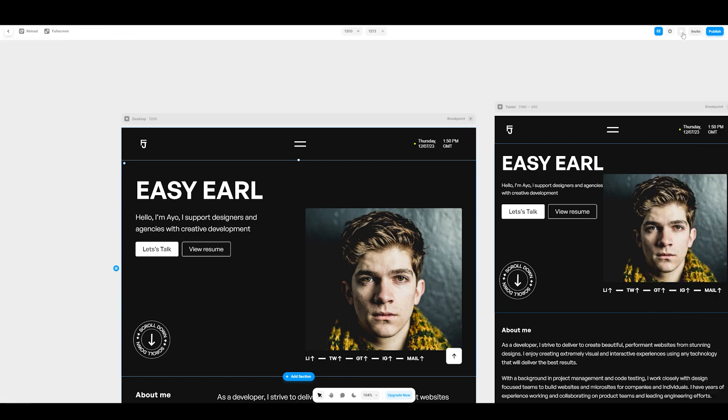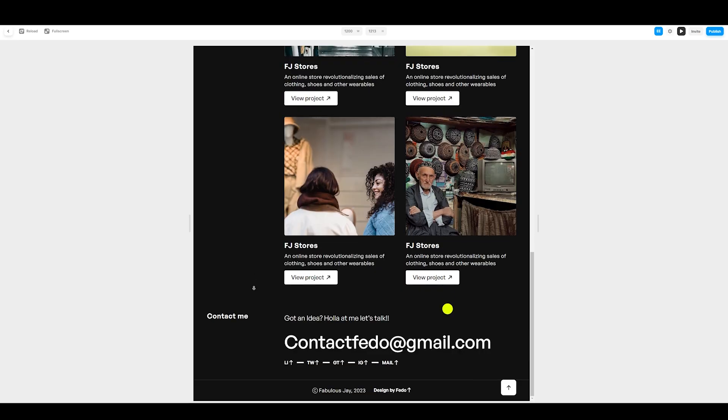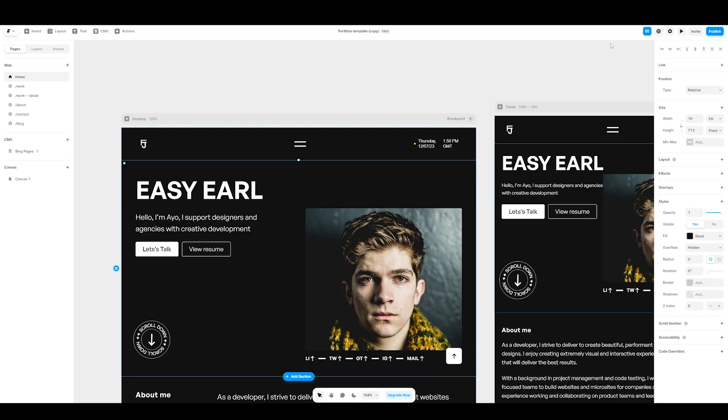You can press start to preview what the website looks like, drag it down, and publish it easily from there.